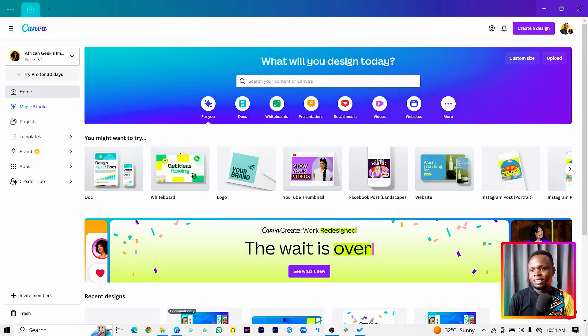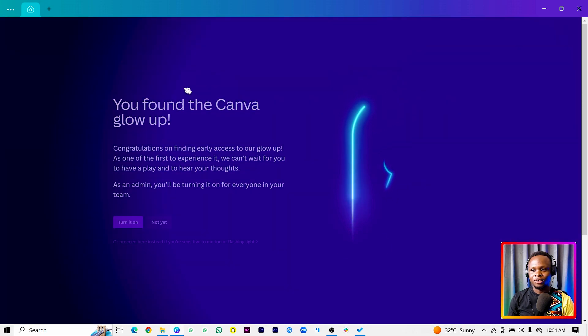The second thing is the Canva glow up. I was so excited about this because Canva has given the entire platform a fresh look. I really want us to take a look at how you can activate yours if you haven't. If you're on your Canva platform and still using the old version, what you need to do is click on 'For You' seven times.